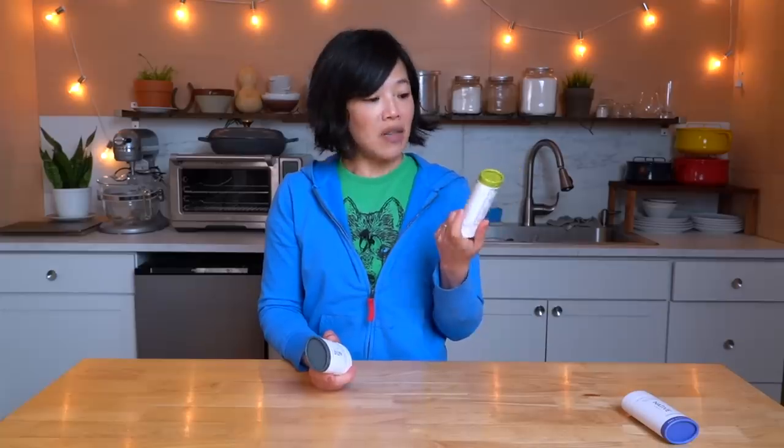Native's plastic-free packaging is made with FSC certified paper and Native is a proud partner with 1% for the planet, donating 1% of the plastic-free sales to environmental nonprofits. With each plastic-free purchase, you are saving 37 grams of single-use plastic from entering landfills. The plastic-free packaging also uses the same deodorant formula. And if you have sensitive skin like my husband, Native also has a sensitive skin line.